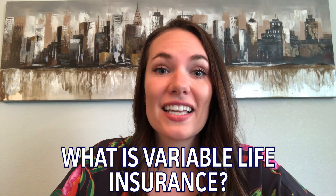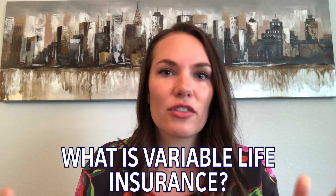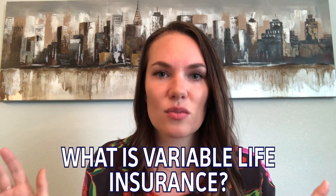So our first question: what is variable life insurance? We get a lot of questions about how do you figure out the different types of life insurance, how do I know what's what and what makes most sense for me? We look at variable life insurance as certainly more of a sophisticated investor or buyer that's going to be looking at these kinds of plans.